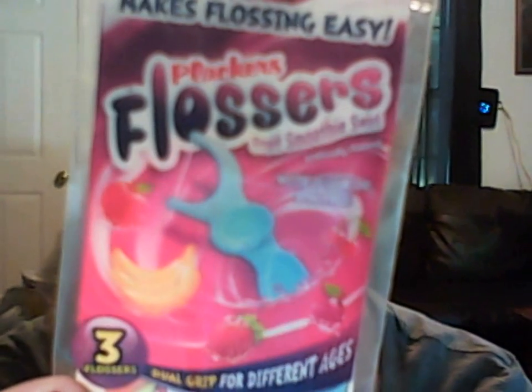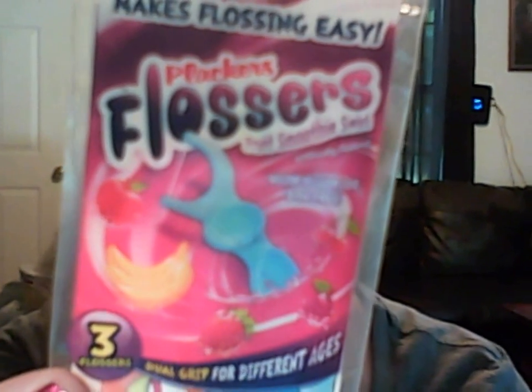Third thing I got were these flossers — Plackers flossers. My kids are all about dental safety. Their dentist really implemented the importance of flossing and brushing every day and all that good stuff. These are different flavors and different colors. This one looks like it's fruit smoothie swirl, so they'll be excited about this.